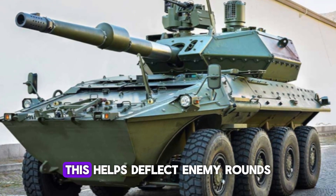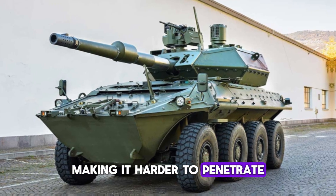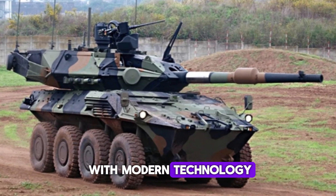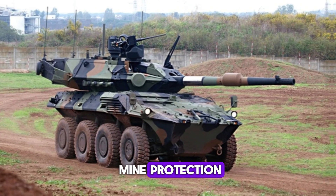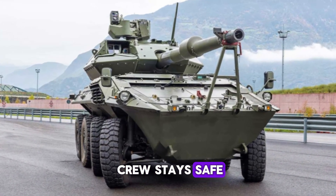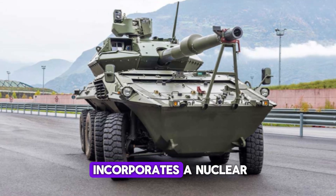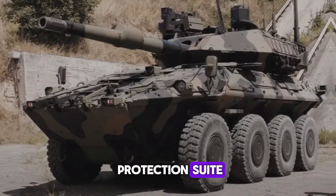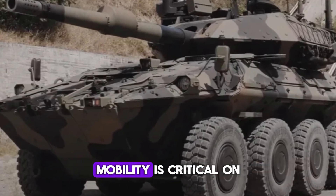The key to the Centauro 2's success is its design. Like its predecessor, it features a sloped front — a glacis plate — that helps deflect enemy rounds, making them harder to penetrate. The vehicle is packed with modern technology: ballistic armor, additional anti-mine protection, and an automatic fire suppression system keep the crew safe even in the most dangerous environments. It also incorporates a nuclear, biological, and chemical (NBC) protection suite, allowing it to operate where other vehicles might fail.